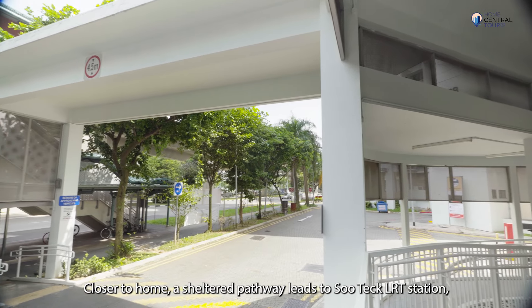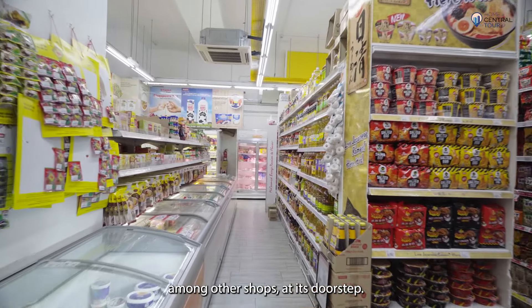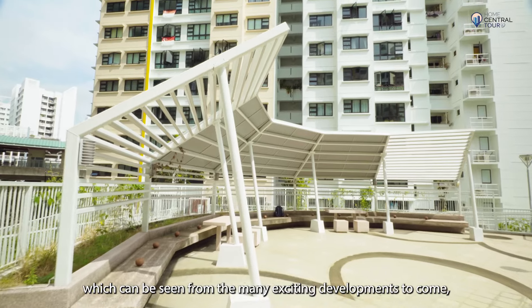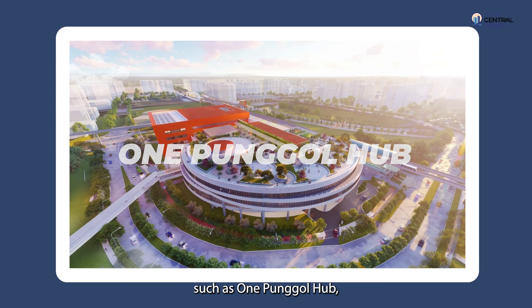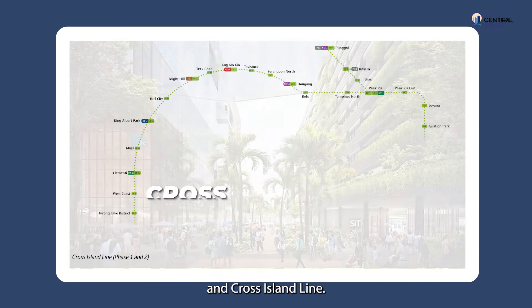Closer to home, a sheltered pathway leads to Soutik LRT station, which has a coffee shop and supermarket, among other shops at its doorstep. As a non-mature estate, Ponggol has massive growth potential, which can be seen from the many exciting developments to come, such as One Ponggol Hub, Regional Sports Centre, Ponggol Digital District and Cross Island Line.